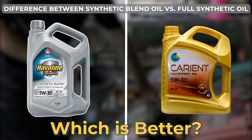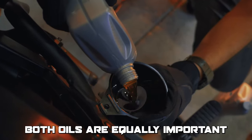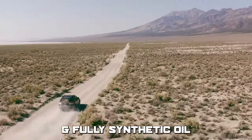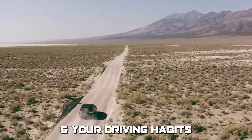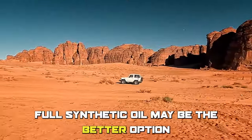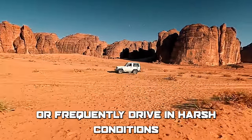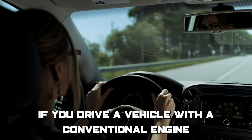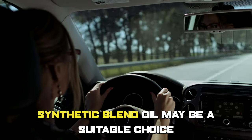To sum up, which is better — synthetic blend or full synthetic oil? Both oils are equally important. The choice depends on your vehicle's engine and your driving habits. Full synthetic oil may be the better option if you drive a high-performance car or frequently drive in harsh conditions. If you drive a vehicle with a conventional engine or want to save money, synthetic blend oil may be a suitable choice.